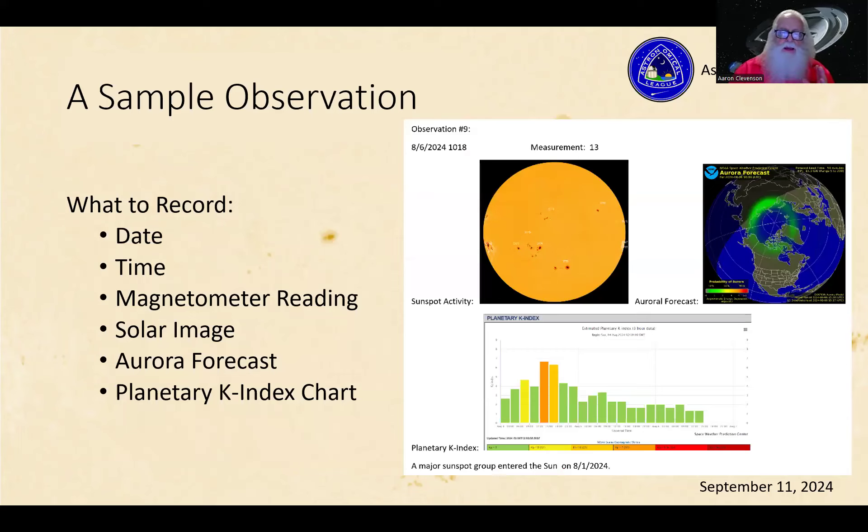Here's a sample observation — this is actually one of mine. You want to record the date and time using a 24-hour clock. My first observation was at 10:18 in the morning. Record your reading — mine was 13, which is my standard 'not much happening on the sun' number, so it was a quiet day. Looking at that K-index, it confirms there wasn't much happening — we were in the green at the lowest possible levels, around twos or ones. Not much going on with the sun's effect on our magnetic field.